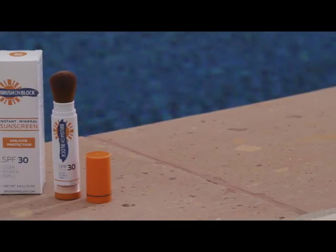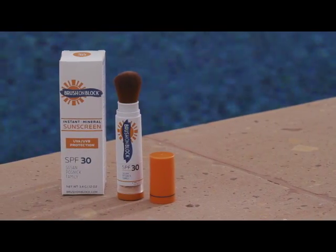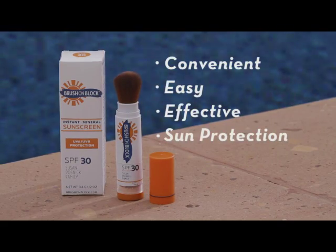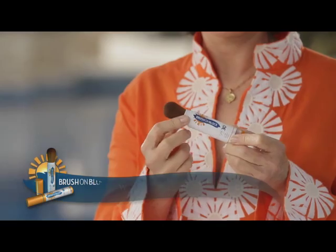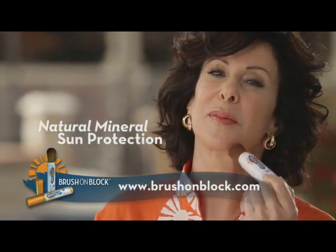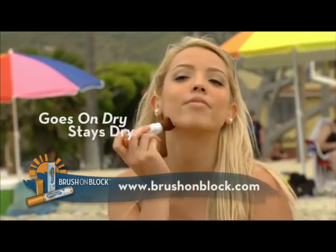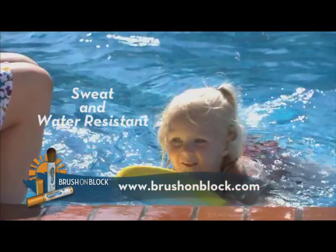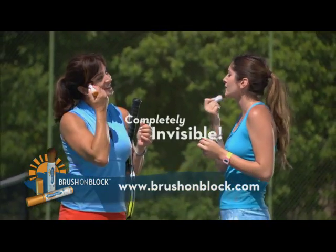As a result, I've developed an innovative new product that's convenient, easy, and effective to protect everyone's skin from the sun. Brush on Block provides full coverage natural mineral sun protection that you simply brush on. It goes on dry and it stays dry. It's both sweat and water resistant, and the best part, it's completely invisible on the skin.